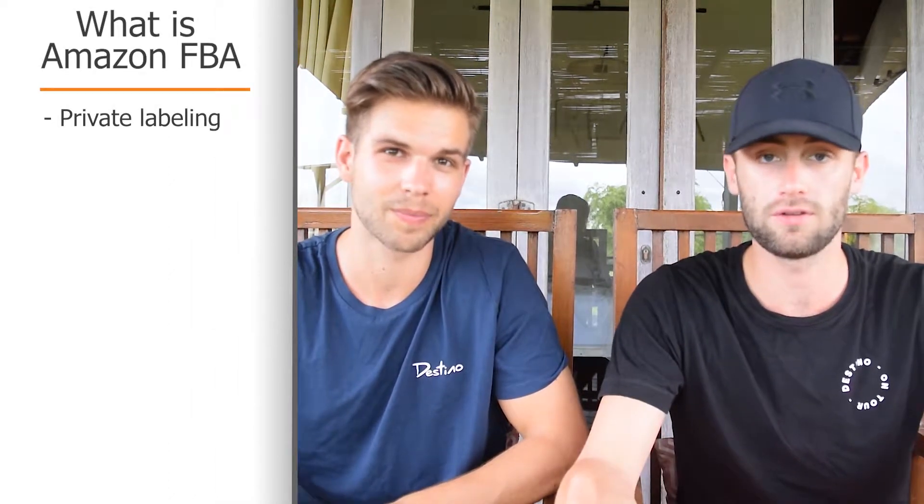So what is Amazon FBA? Some people think it's like dropshipping or retail arbitrage, but it is actually private labeling. What you do is search for a product and make your own brand on it — you stamp your own logo and make it your own. That's why it's called private labeling: you label it with your own brand, and that's what you're going to sell on Amazon.